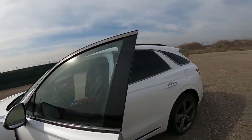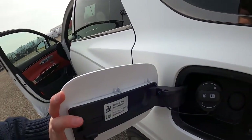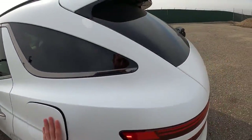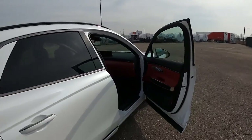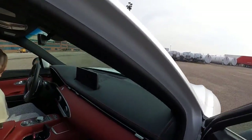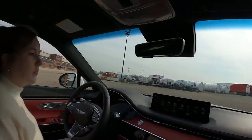Let's see if it requires premium fuel. Premium fuel recommended — it's not required. If I owned this and I were just cruising on the highway, I would just use regular. But I'm a savage.